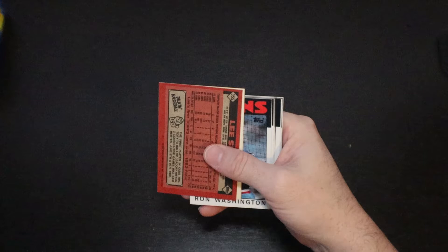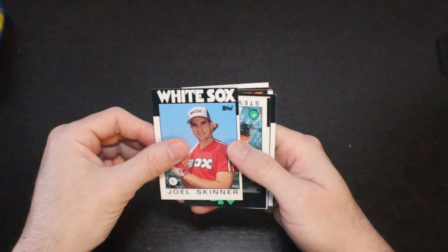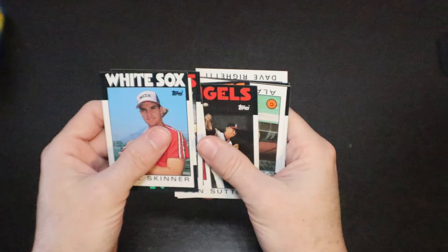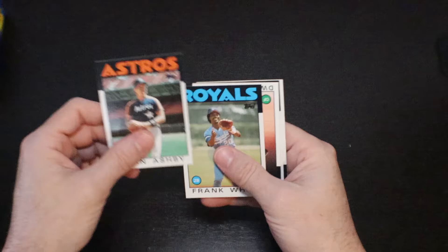Pat Tabler. Lee Smith, Hall of Famer. Ron Washington. There's another one of the Pete Rose inserts. Joel Skinner. Steve McCatty. Ernie Camacho. The speedy Vince Coleman. Don Sutton. Our gum card. There's a Cal Ripken Jr. — seems to be in pretty good shape. Very nice. Alan Ashby. Frank White. Dwayne Murphy. Jimmy Key. And Dave Righetti.